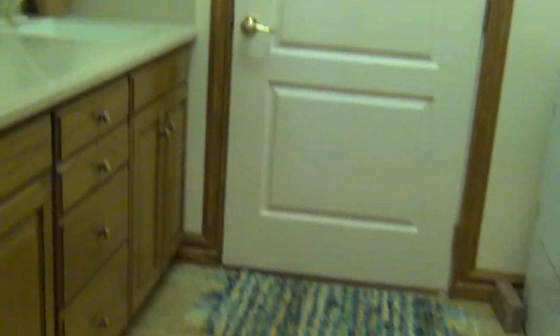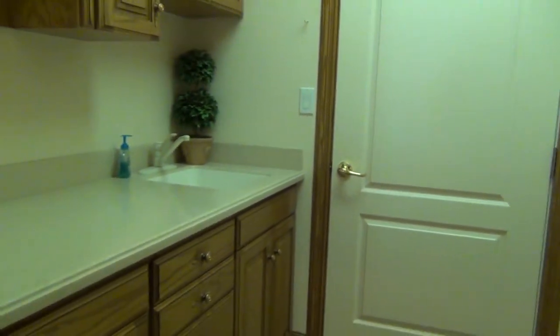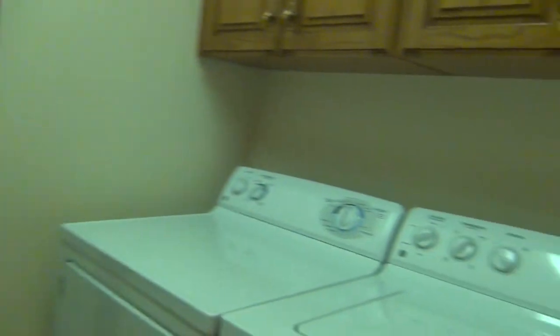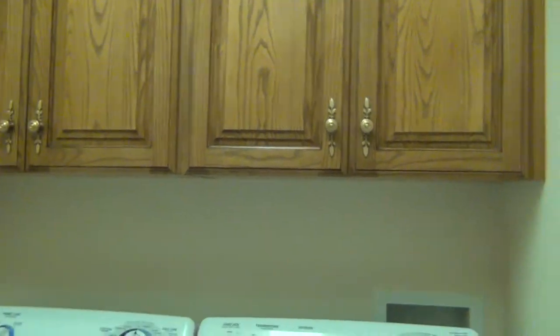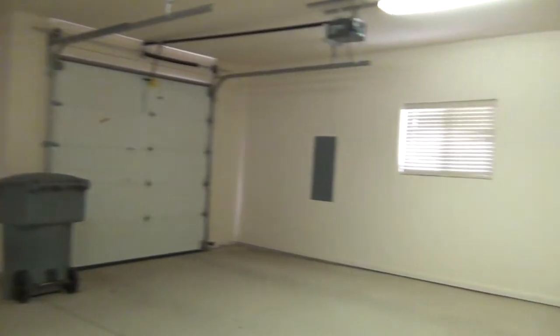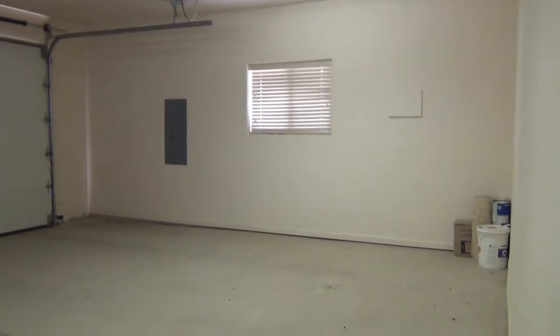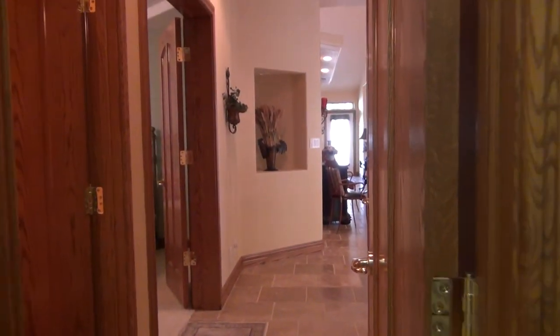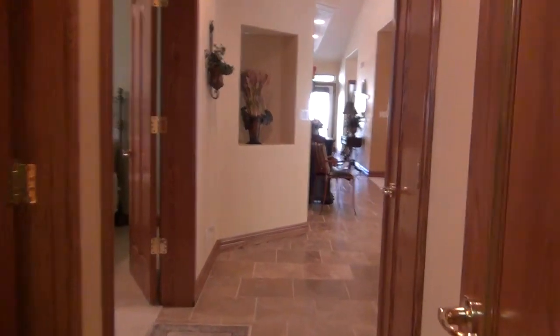There's a nice pantry area, solid surface countertops, washer and dryer, and a lot of cabinets — all right next to the garage, which is a three car garage. You can see a well-lit garage with a lot of extra space and easy access into the home from the garage. Come through with nice tile floors.